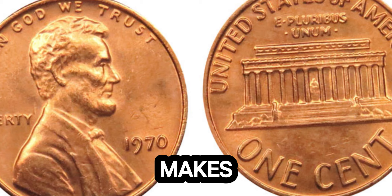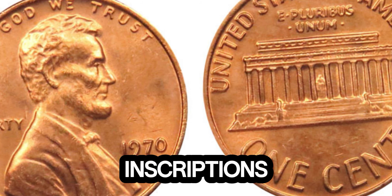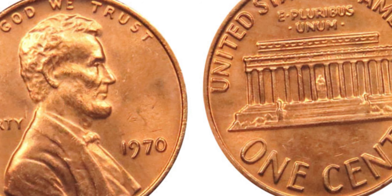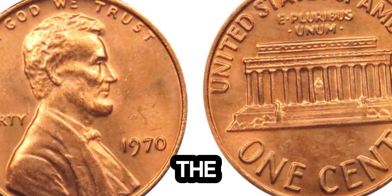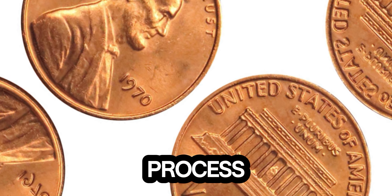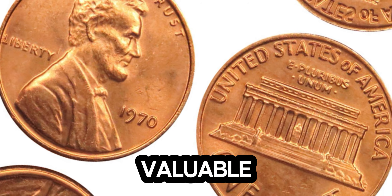But what makes this one so special? This penny features a double die obverse, where the inscriptions and date on the coin appear twice, slightly offset. This doubling is most noticeable in the words 'Liberty' and 'In God We Trust.' Such errors occur during the minting process and are very rare, making coins like this highly valuable to collectors.